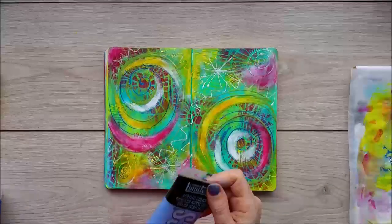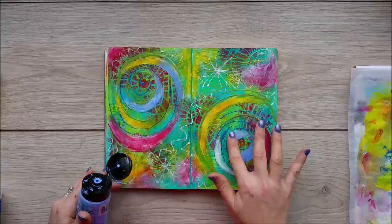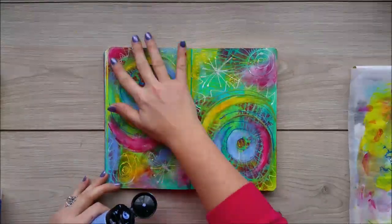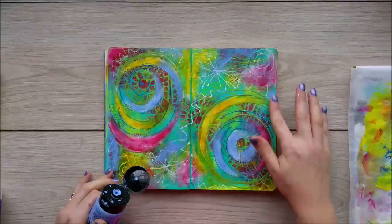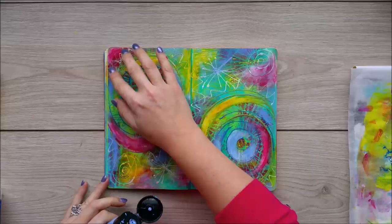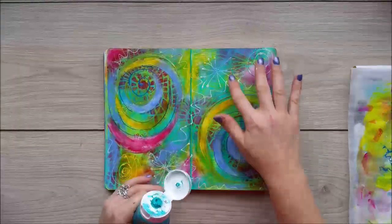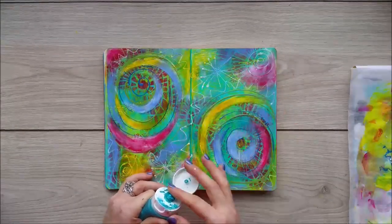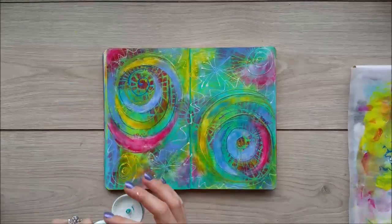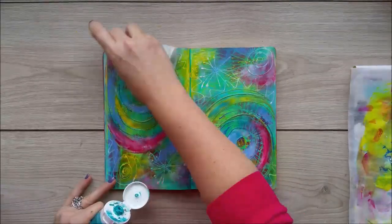Then I'm adding a bit of a bluey mauve-purple colour. I'll put all the colour names on the blog post so you can check them out if you like — these are my favourite paints. Now I'm using another one of my favourites: a blue-green iridescent paint. It's so gorgeous it's hard not to apply it everywhere because it looks so beautiful. It gives you a really nice shine — it doesn't show that much from the top here because the light is not really hitting the pages, but once you move the pages into the light, it's stunning.